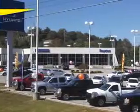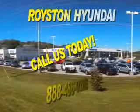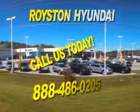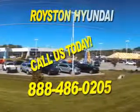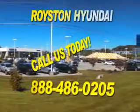At Royston Hyundai, we know that you have high expectations and as a car dealer we enjoy the challenge of meeting and exceeding those standards each and every time. Allow us to demonstrate our commitment to excellence. Our helpful staff is always available to answer any question you may have about purchasing a new or used car at 888-486-0205. We look forward to the opportunity of working with you.